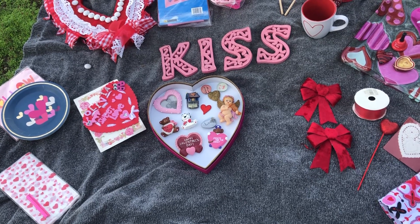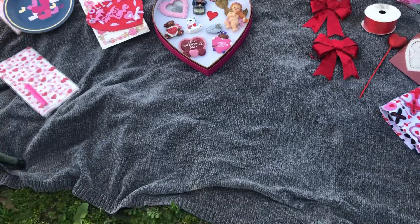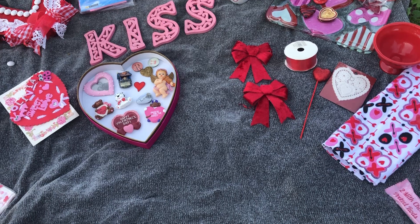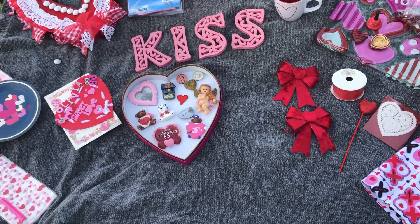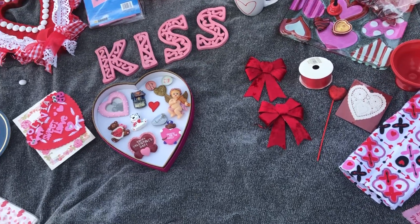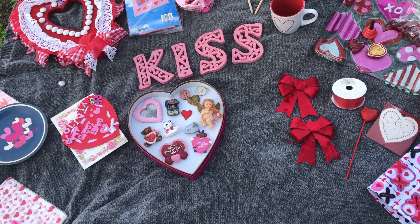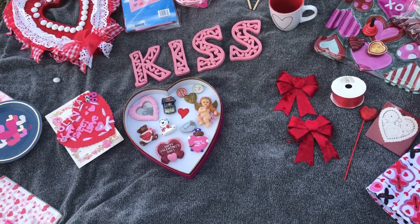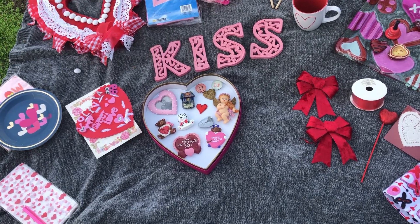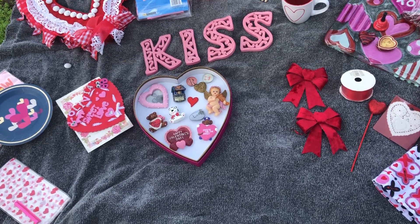Everything here that I have on this blanket is either from a thrift store, I made it myself, it was a gift, or there might be just one or two items that I purchased from the Dollar Tree store. And I'm gonna save my favorite Valentine piece in my collection for last.